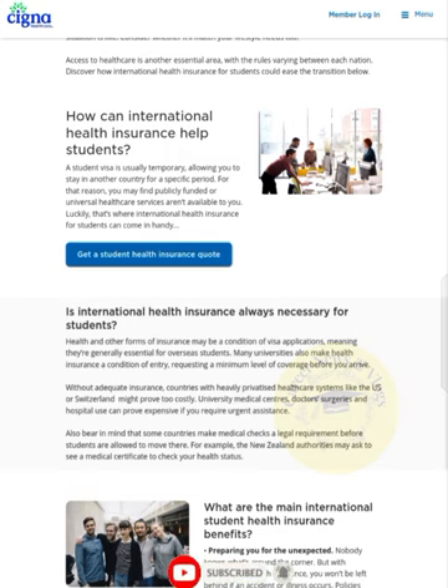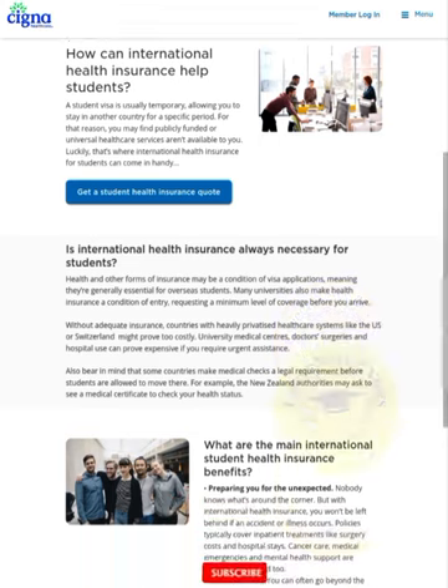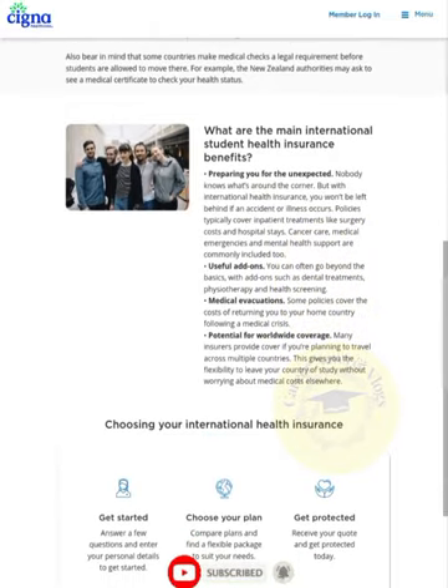What are the main international student health insurance benefits? Preparing you for the unexpected — nobody knows what's around the corner, but with international health care insurance you won't be left behind if an accident or illness occurs. Policies typically cover inpatient treatment like surgery costs, hospital care, cancer care, medical emergencies, and mental health. Sports coverage is commonly included too.